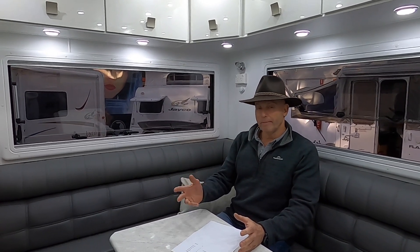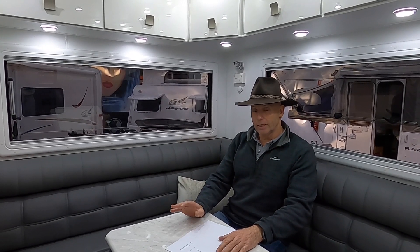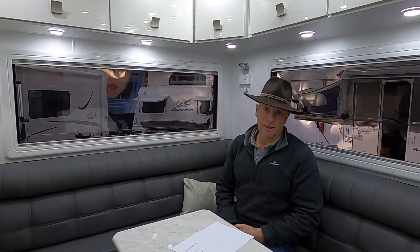Lithium batteries are going to be really good if you're going to do a whole lot of free camping. If you want to stay down on the river for a week or two weeks and be completely off grid and still be able to use things like the microwave, the air conditioner, the hairdryer, charge up your laptop computer — then you're really going to get the benefit of lithium batteries.